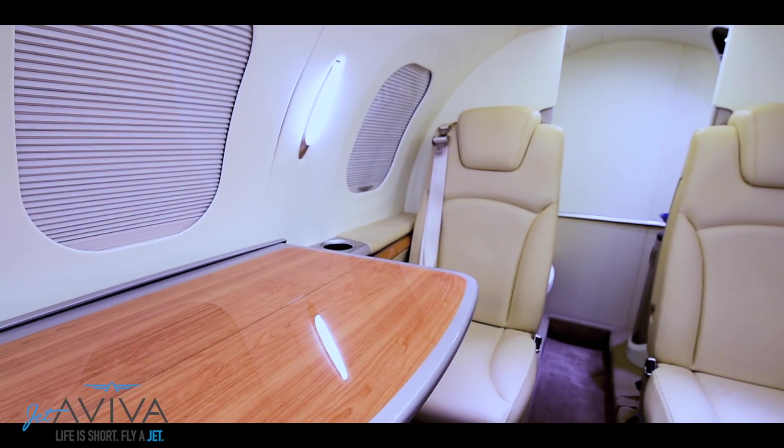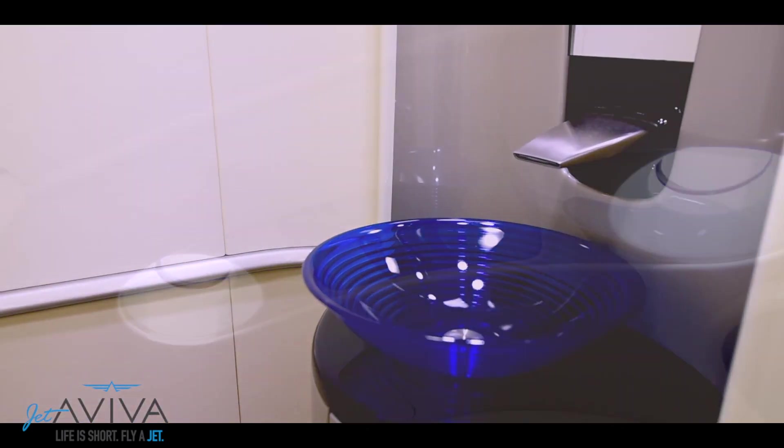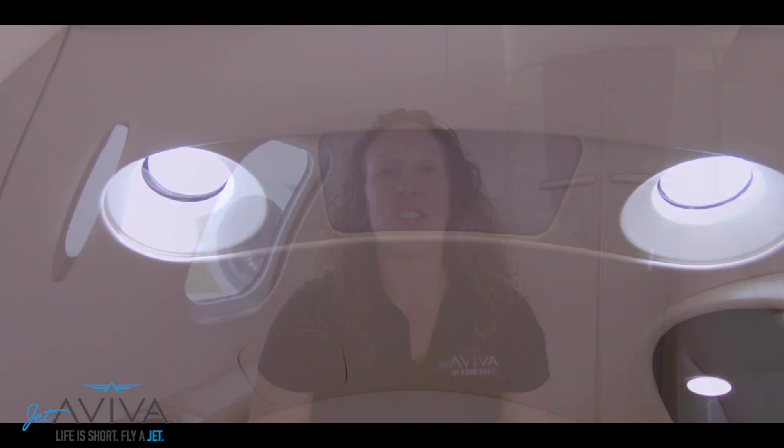The HondaJet comes standard with a single executive table. This particular HondaJet comes equipped with two, as well as an optional rigid lavatory door which separates the cabin from a fully functioning lavatory, including a sink and some really cool skylights. Honda's attention to detail really comes through in this cabin design, starting with the four-place club where there's plenty of room between those seats where two large gentlemen can be seated comfortably for longer flights.